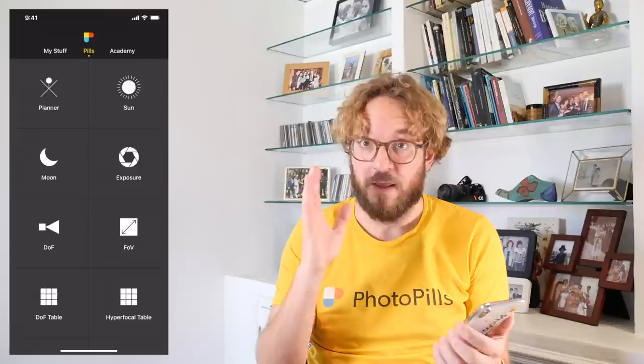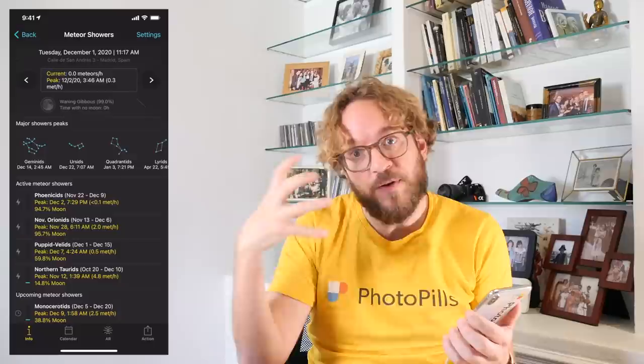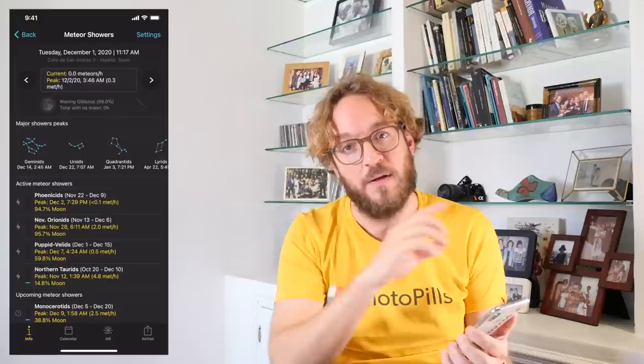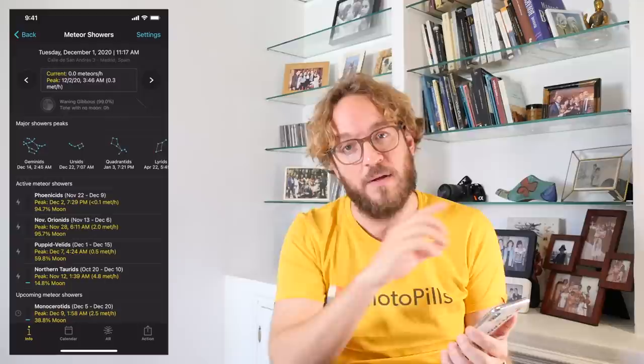Go to Photopills, and here in the Pills menu you can use the meteor shower pill to figure out really quickly all the key information of the Geminids meteor shower for the location you are. There are cool things you can do here, but I'm not going to explain it in today's video. If you want to see me using the meteor shower pill, please watch this video — there I plan the Perseid meteor shower. You have everything you need in that video.